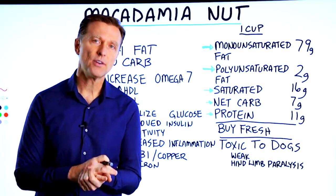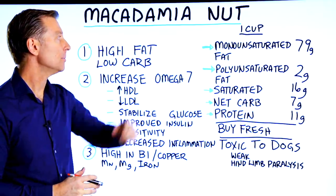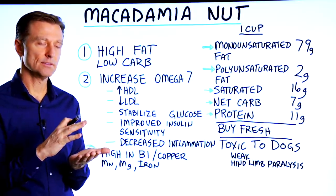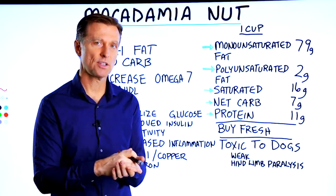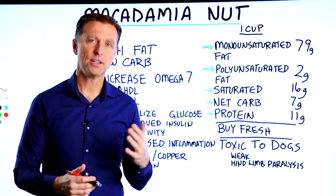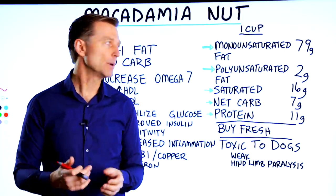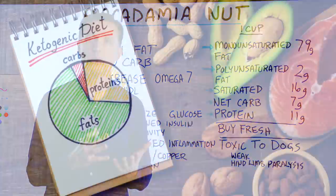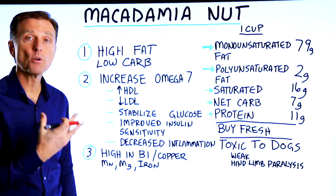The macadamia nut — one of my favorite nuts on keto. Per cup, it has a great amount of fat, a low amount of carb, and actually somewhat low protein. That's actually good when you're doing a ketogenic diet because I'm always trying to find things to eat that are fattier and don't necessarily have too much protein. I usually get my protein from animal fat, but I need to add fat to increase the ratios. This is just the nut that has the most fat of any nuts.